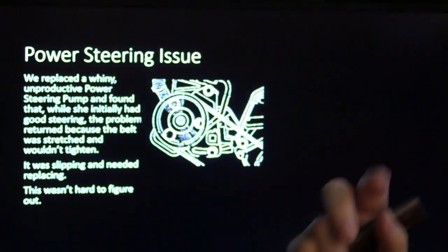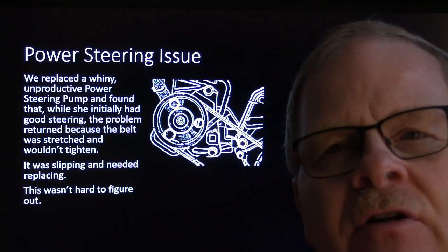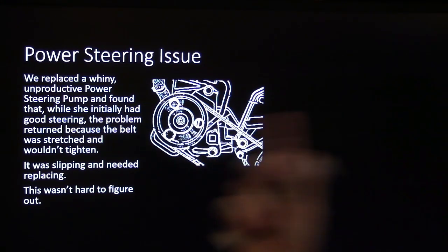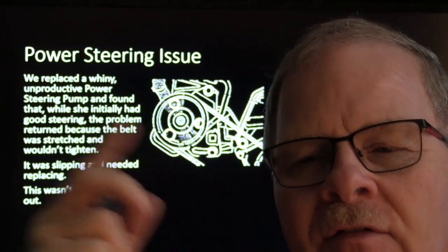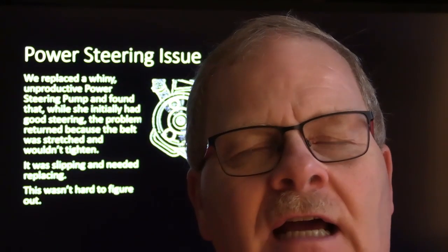On this same car we replaced a whiny power steering pump. If the pump goes low on fluid too many times it'll be worn on the inside no matter how much fluid you put in. We replaced the pump and she initially had good steering, but the problem returned because the belt was stretched and wouldn't tighten. We had to get a different belt. I like to go with OEM belts or a really good name brand like Gates. Some aftermarket belts without spring-loaded tensioners will stretch, start slipping, and you'll have to tighten them repeatedly.